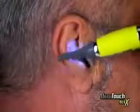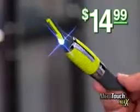Microtouch Max replaces expensive trimmers like these and goes places they can't, with Micro Precision, for only $14.99. So avoid those risky razor cuts, put down the pointy scissors, and go with Microtouch Max.